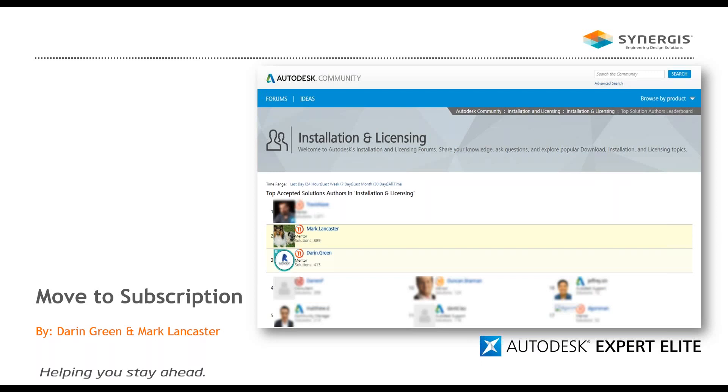Just a couple of housekeeping items: you'll see that you have a Q&A section on your panel. Feel free to type any questions you might have. If we do not address them during today's broadcast, we will certainly follow up with a Q&A at the end of the session. We will also be planning to do a series of mini videos for deeper dives on specific topics, so if you have any suggestions please provide them.